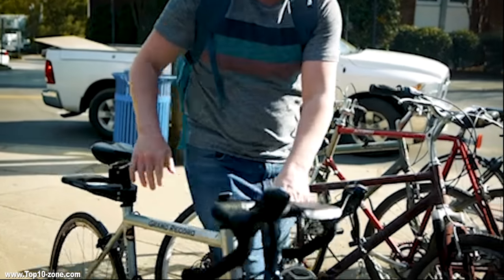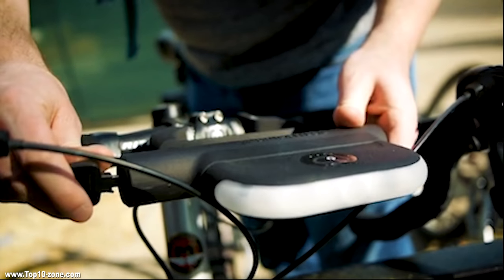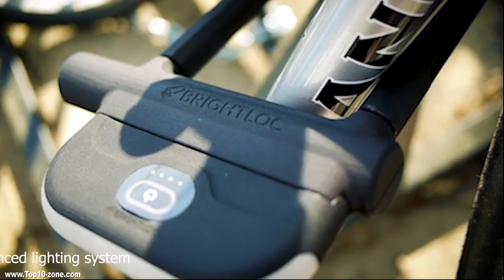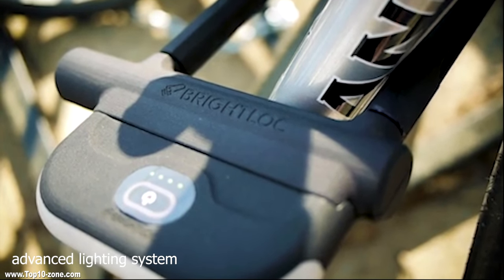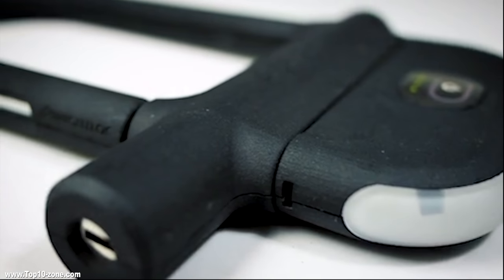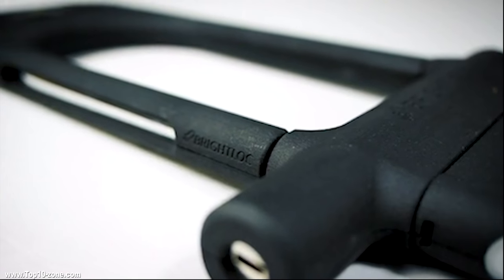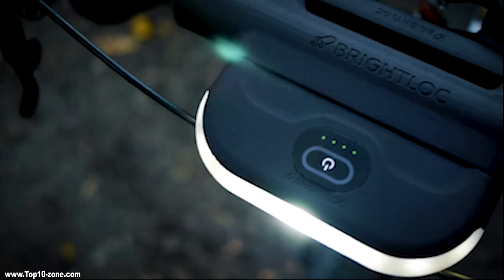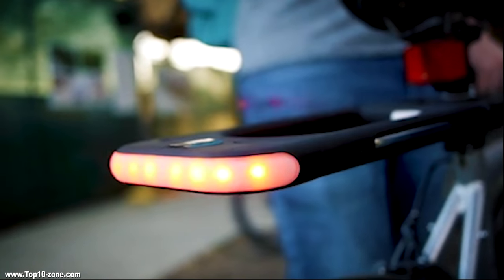Bright Lock is an innovative and unique solution for bicycle security and visibility that combines an advanced lighting system with a high-grade U-Lock. The tough-as-nail U-Lock is constructed with hardened steel and a keyed double deadbolt for maximum security. Combined with detachable advanced 360-degree light modules, the Bright Lock is the ultimate cycling accessory.